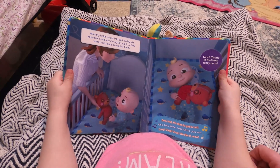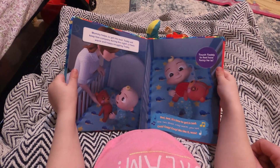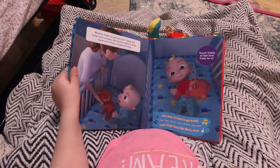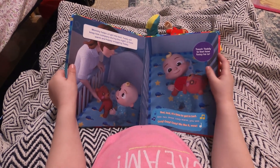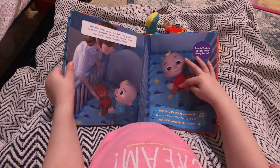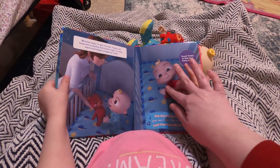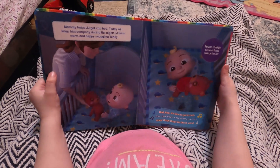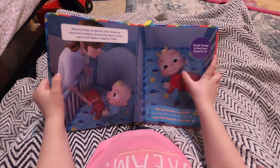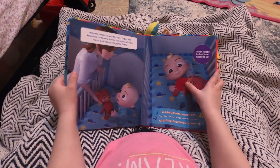Mommy helps J.J. get into bed. Teddy will keep him company during the night. J.J. feels warm and happy snuggling Teddy. Touch Teddy to see how fuzzy he is. Can you touch Teddy? Bed, bed, bed — it's time to get in bed! One, two, three — cozy, warm. Cozy, cozy, cozy. We like it. Wow!